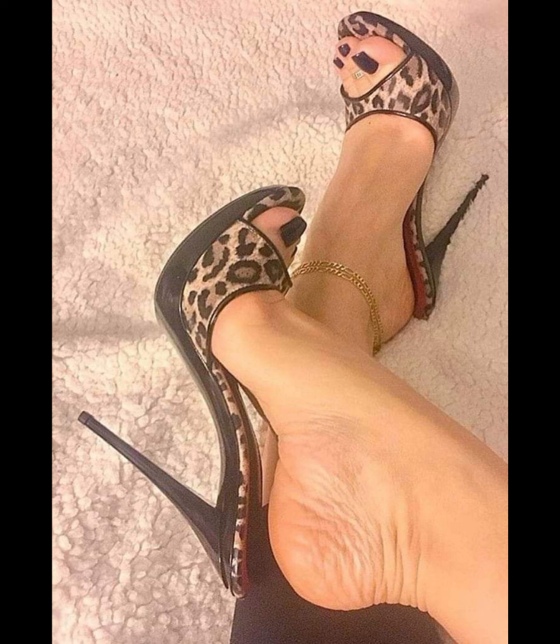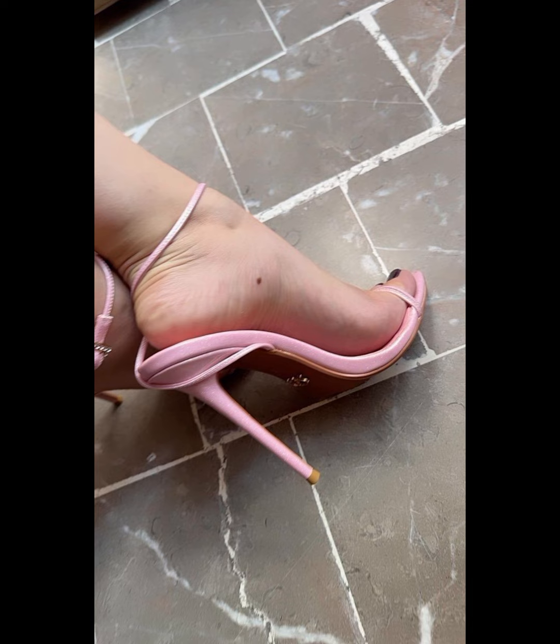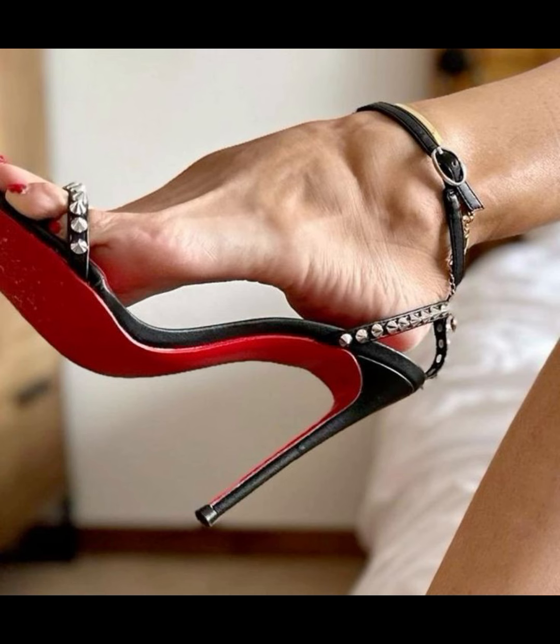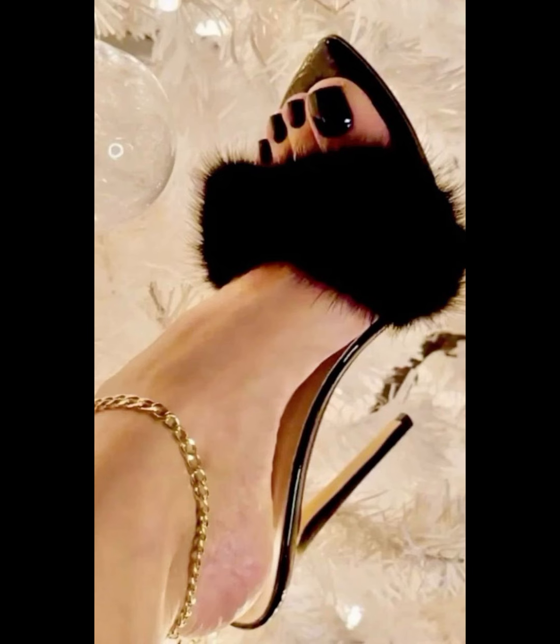First of all, we have pumps, which are classic and resilient. They have a closed toe and low-cut front, making them perfect for both formal and casual occasions. Then we have stilettos, known for their slender and sky-high heels.